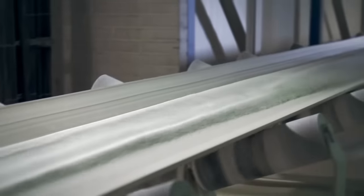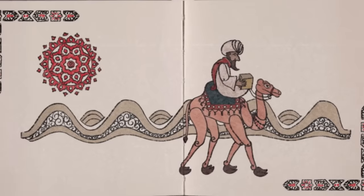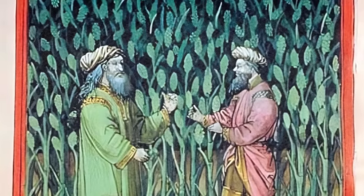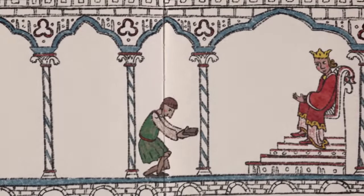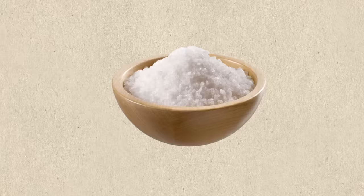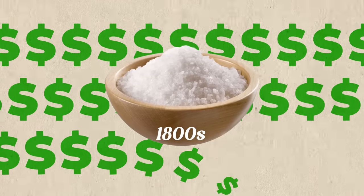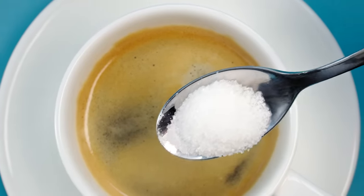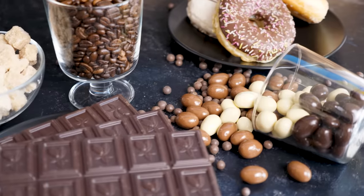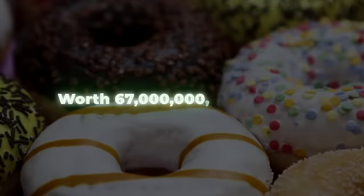Sugar has been part of the human diet since olden times. It was introduced to the western world by the Arabs, who brought both the plant and the knowledge for its cultivation to Sicily and Spain in the 8th and 9th centuries. However, sugar remained an expensive spice up until the 1800s, mainly due to the hassle involved in its production. But the industrial revolution changed all that, and now the industry is worth $67 billion.